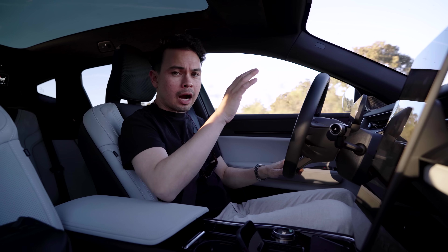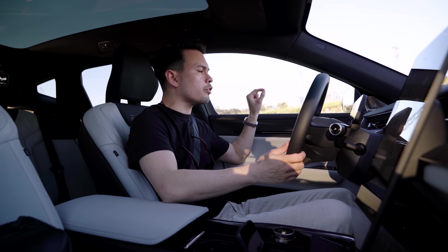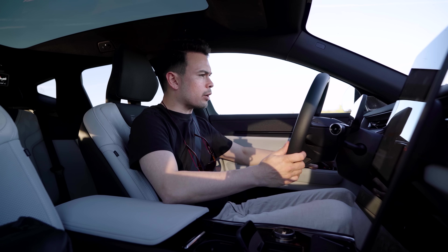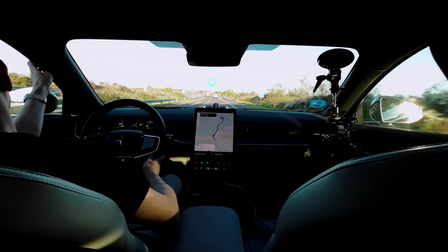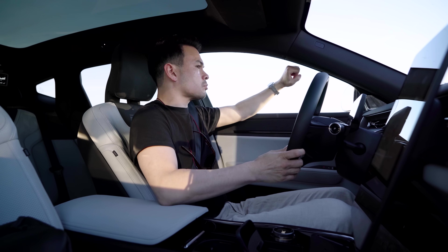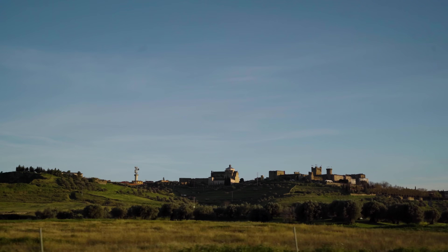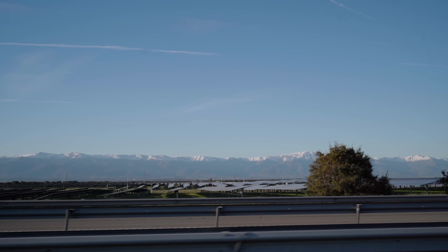Immediately after getting in the Polestar 3, I notice a lot of wind noise from the wing mirror — it seems like there's an issue with the seal around the driver's window. Opening the window slightly reveals a whistle. This makes it hard to judge which car is quieter, even though this car does have active noise cancellation. I've never experienced this issue in the many Polestar 3s I've driven before.